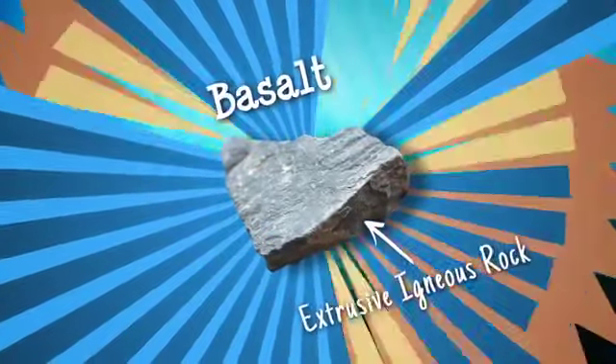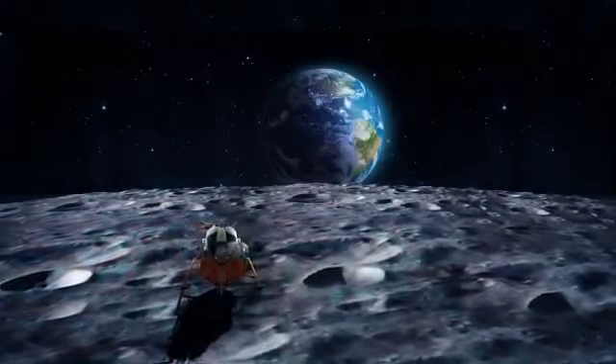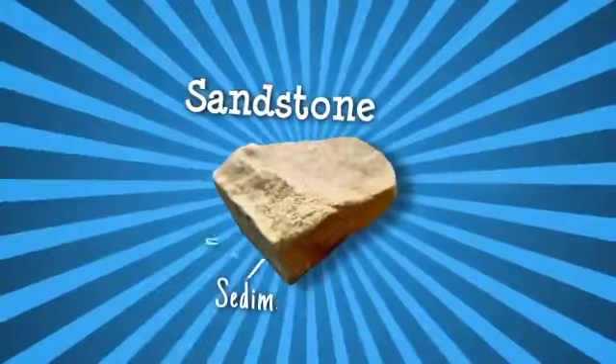Basalt makes up much of the ocean floor and also most of the moon. Over time, rocks are broken down by weathering effects like water, wind, heat or ice. Small fragments known as sediments wash into lakes, rivers and the sea. Here, layers of sediments compact and cement together over millions of years to form sedimentary rocks, like sandstone.